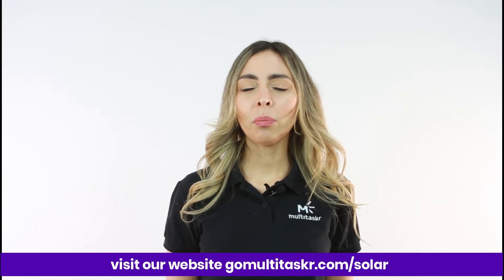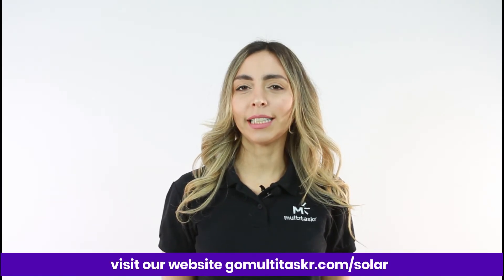If you're serious about saving, Multitasker Solar has your back. To get a free quote, please visit our website at gomultitasker.com/solar. Also, remember to follow and subscribe on social media. Thank you for watching.